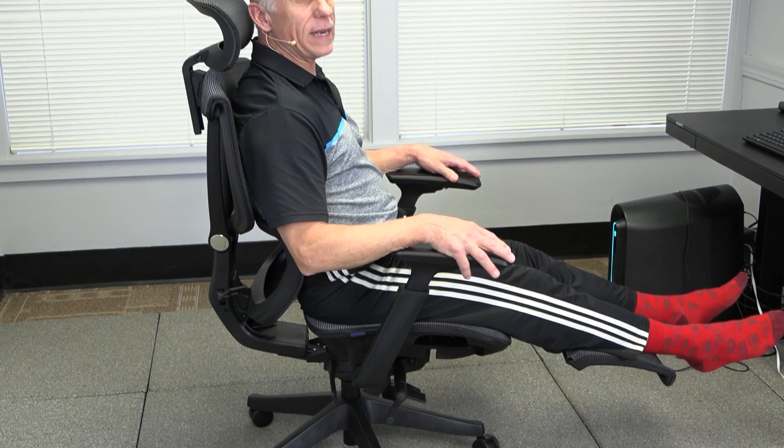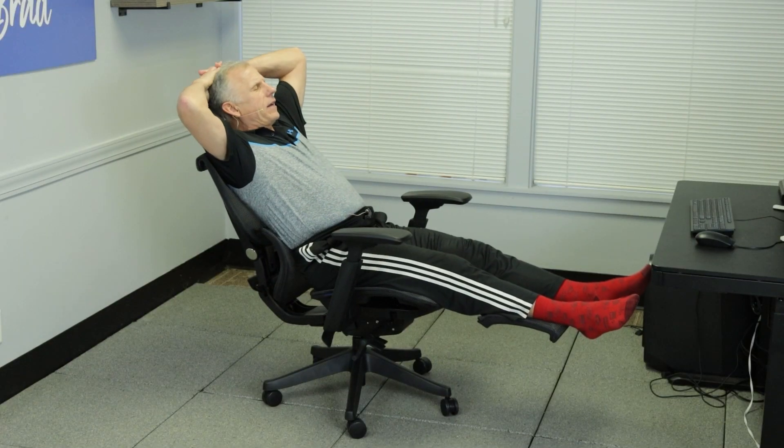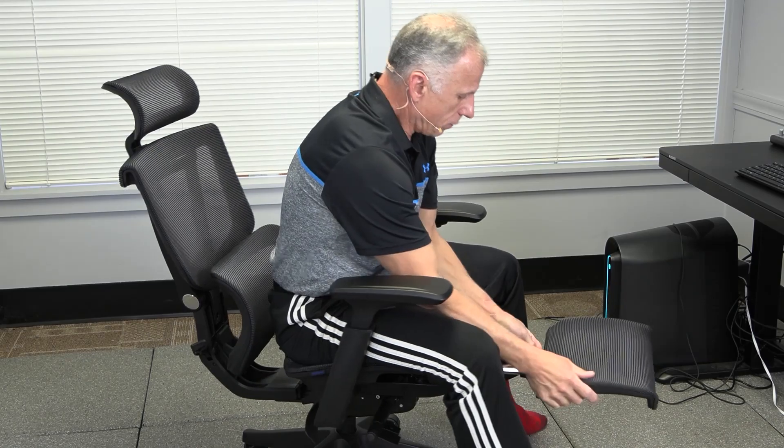When you want to take that little mini break, you can go here and simply recline back. Lock it into place and you can relax, take a snooze — as long as the boss isn't watching. Then go back into place: a push of a button locks it in and you're ready to go again. A nice feature that's really fun to do actually.